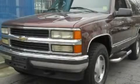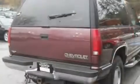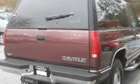This is a 1996 Chevrolet Tahoe — for when safety, size, and space are of importance. It has a 5.7-liter 8-cylinder engine, a 4-speed automatic transmission, and 4-wheel drive.